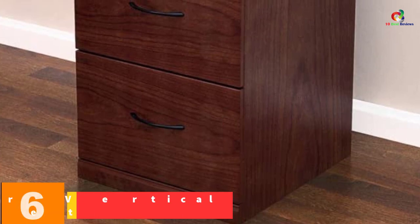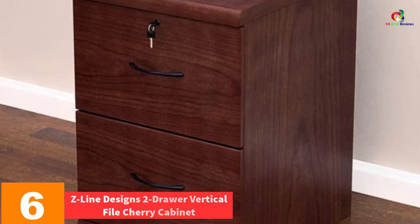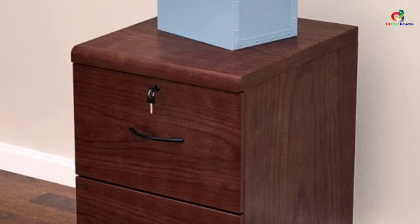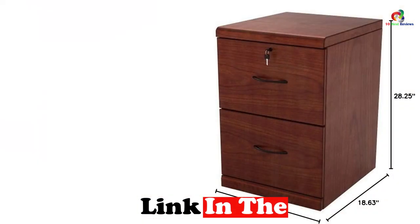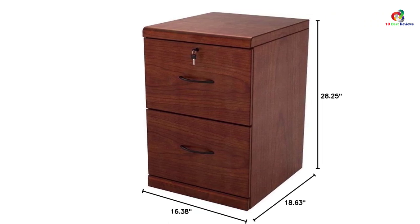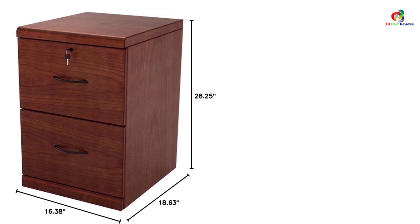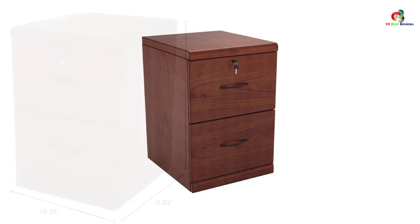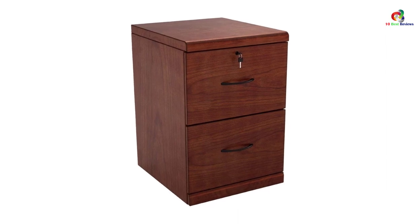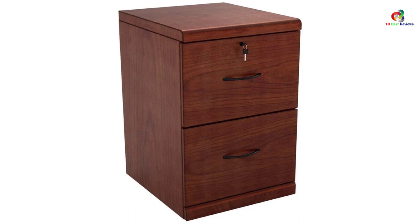At number 6, we have the Z-Line Designs 2-Drawer Vertical File Cherry Cabinet. Z-Line Designs brings stunning options while maintaining a low price, making it the most preferred brand for individuals looking for quality without spending a fortune. This beautiful 2-drawer vertical file cabinet features a gorgeous cherry finish with black accents. For convenience and ease of use, this unit comes with full extensions that glide with metal rails. The two drawers are spacious and accommodate legal-size hanging files and letters. Additionally, this drawer comes with a lock for enhanced security.